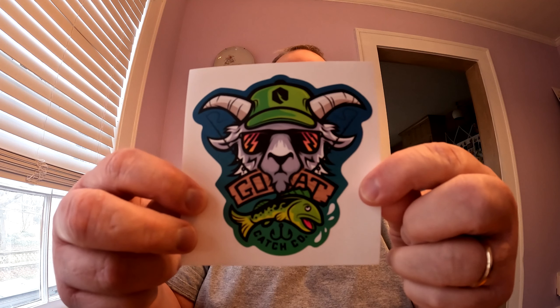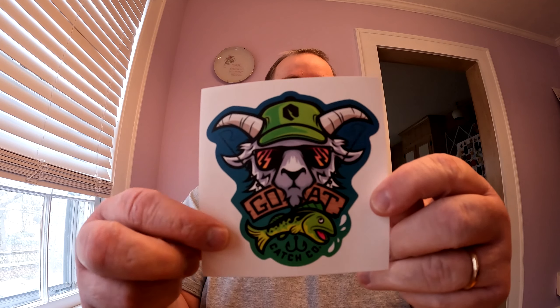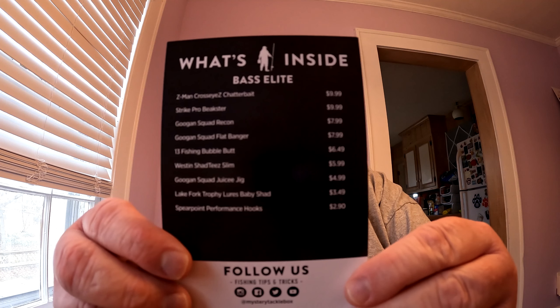Next thing in the box is the sticker of the month. This time they sent us the goat sticker for Ketchco. That's pretty cool — I like that. That's going to go someplace special, not quite sure where yet. I may not stick it on the tackle box; I may stick it on something else. The last piece of literature is the What's Inside the Bass Elite box. This is the card that tells you about the bait items in your box and the prices. As usual, I go from top to bottom and tell you the price of each item.